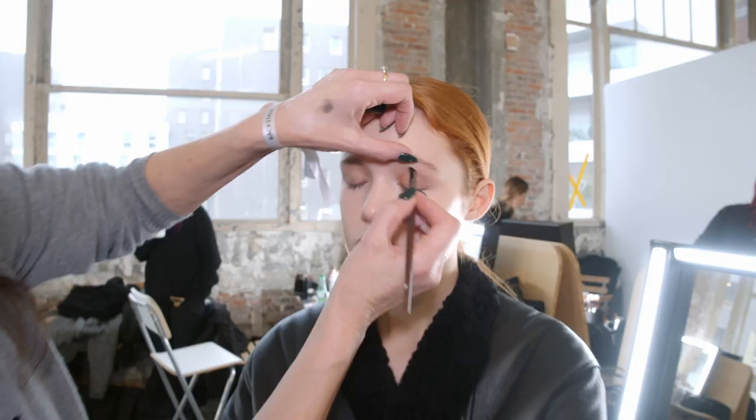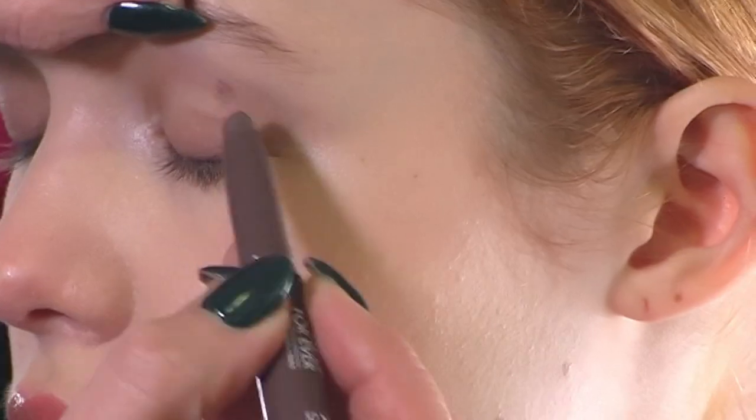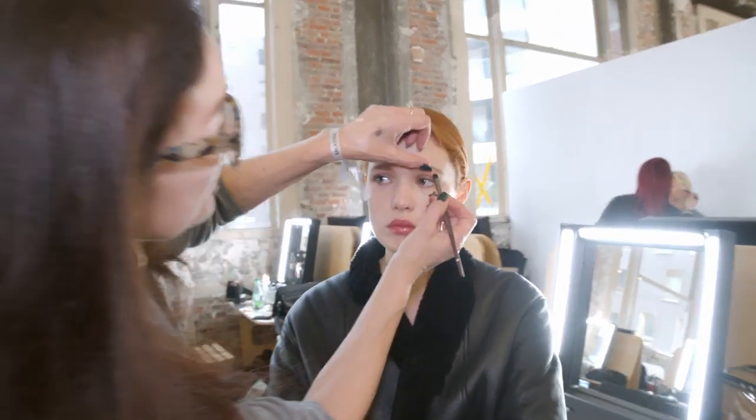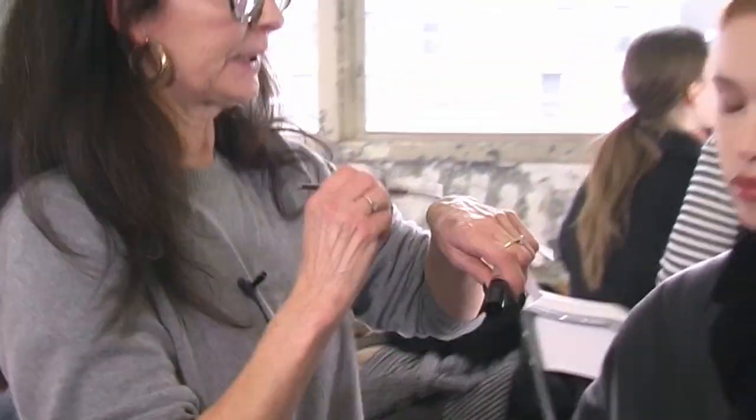You can use a brush, you can use your fingers — it's quite moveable but once it's on it stays on. My name is Lisa Butler and I'm backstage here doing the makeup for Alexandre Vautier from his Couture show.